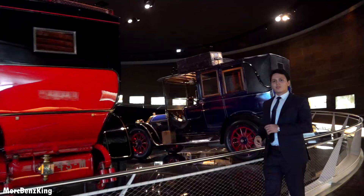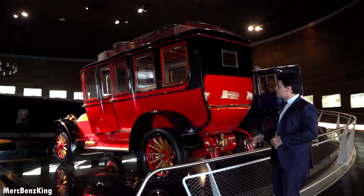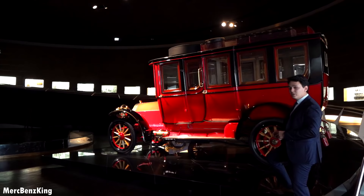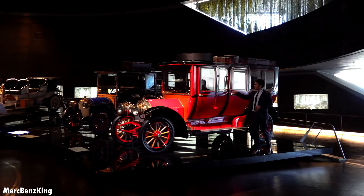This is actually the first ever Mercedes-Benz S-Class. Look at how huge it is. You can already see how it nowadays still has the same characteristics — you have the rear for the VIP passengers, the partition wall, and the chauffeur driving around.